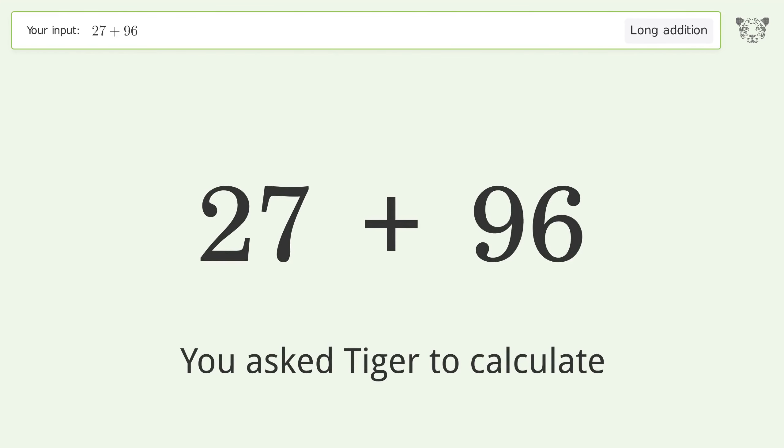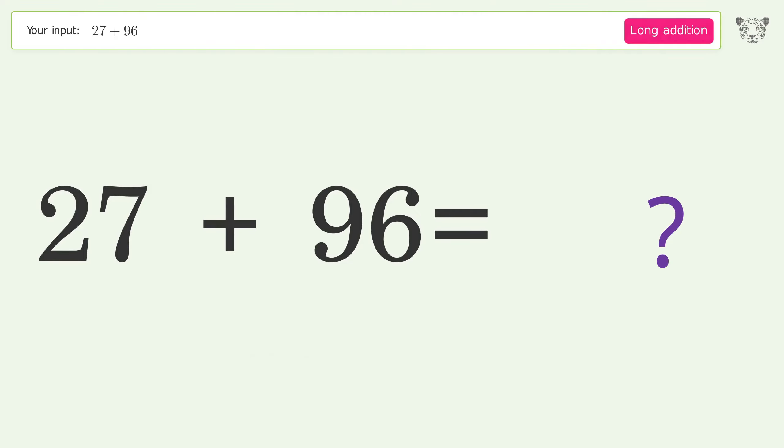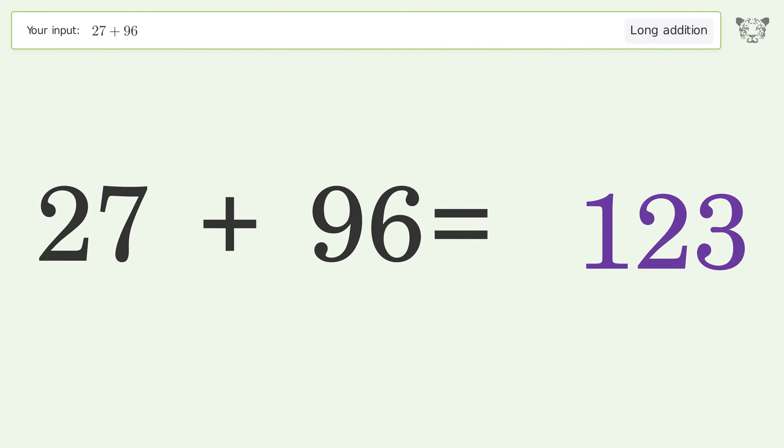You asked Tiger to calculate. This deals with long addition. The final result is 123.